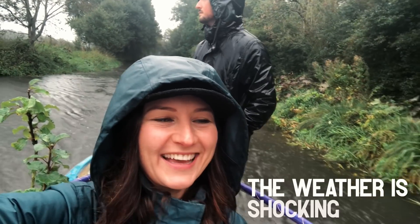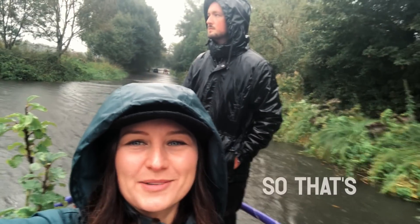The weather is shocking. However, it's not wicked, so that's quite good.